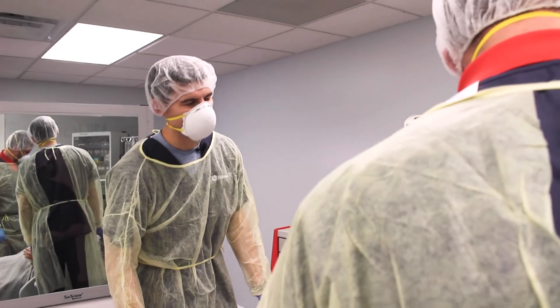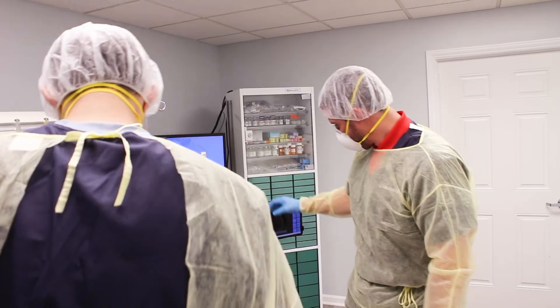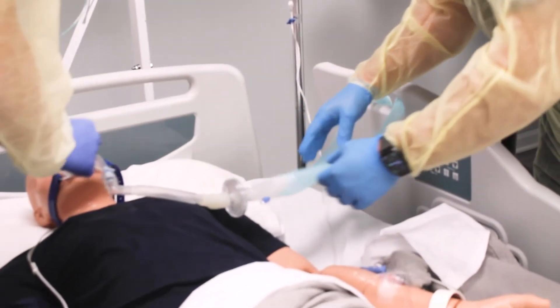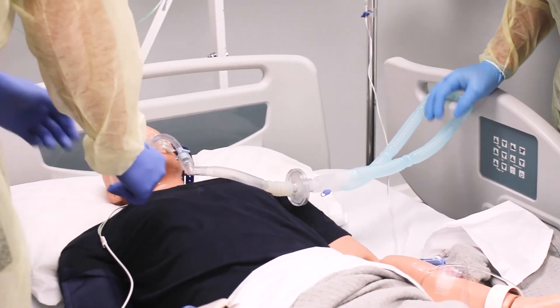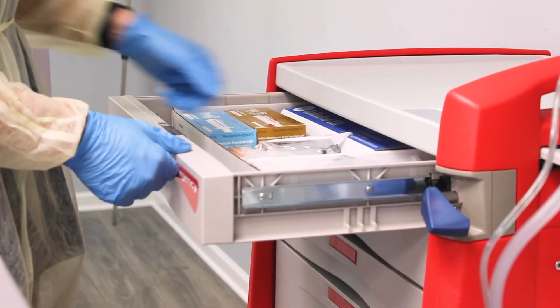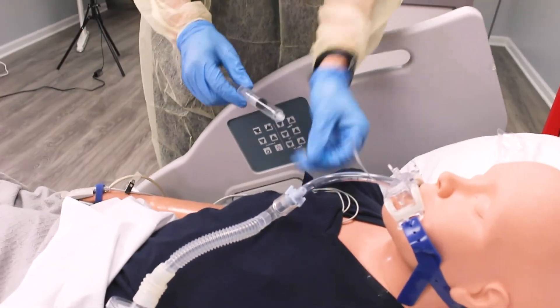Looks like the ventilator is alarming for low tidal volume and low inspiratory pressure. There must be a leak in the circuit — I need to find where it is. I found it: there isn't any air in the cuff. We can use a 10 ml syringe — yes, that'll reinflate the cuff. We should call respiratory and let them know.